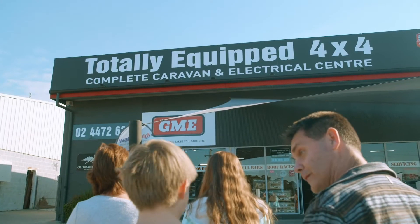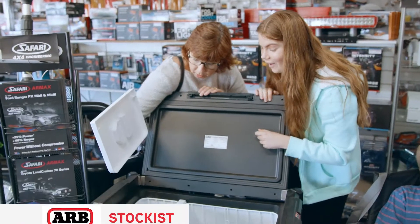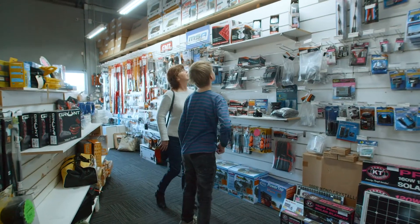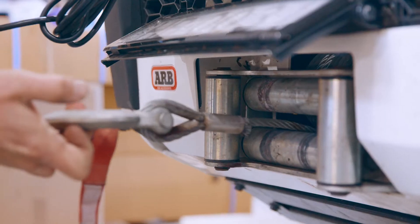Love 4WD? Totally Equipped 4WD has everything you need to get you going. We've got 4WD parts and accessories, camping gear, caravan parts and accessories, electrical gear, sway control and lighting. Plus, we do full installation.